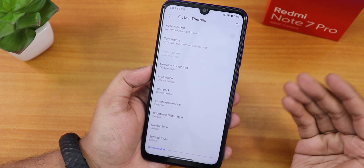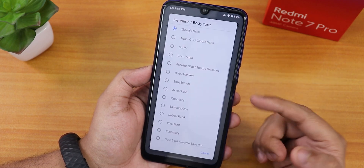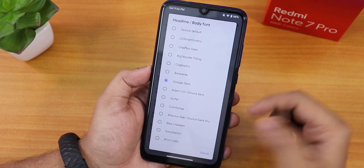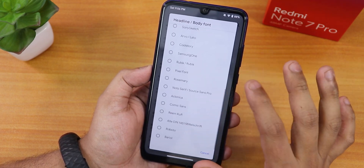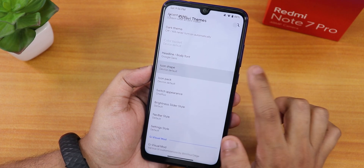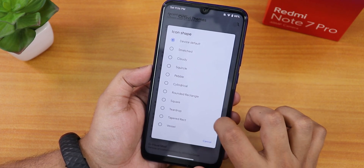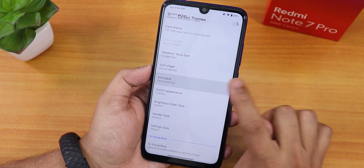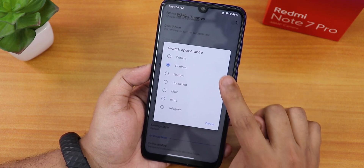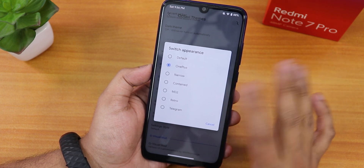There's also a color bucket if you want to adjust the dark theme's gray tones. Headline and body fonts offer a plethora of options — LG Smart Gothic, Big Noodle Titling, and many more. Scrolling down, there are also plethora of icon shapes and icon packs available.